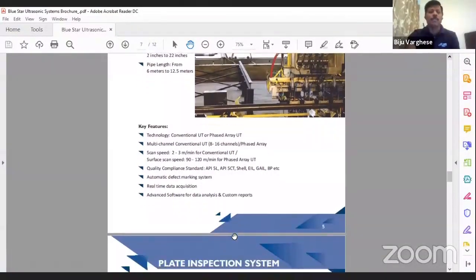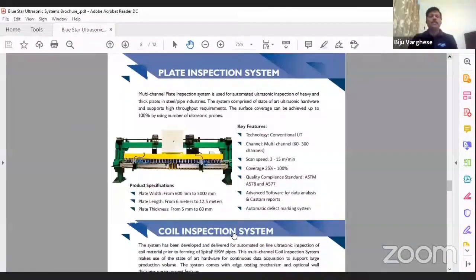We have a plate inspection system that handles plate widths up to five meters, complying with ASTM standards for lamination defects. The rated speed is 15 meters per minute but we can go up to 20 meters per minute. We have now switched to phased array electronics for this system as well — just as with the ERW system, the electronics are directly mounted on the boom. With 100-plus probes and TR probes requiring 200 cables, mounting the electronics on the boom and using a single ethernet cable back to the control room is a major advantage. We have supplied a couple of these plate inspection systems in India.